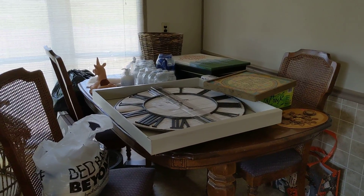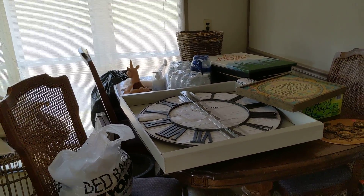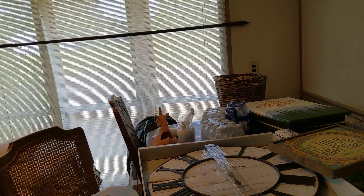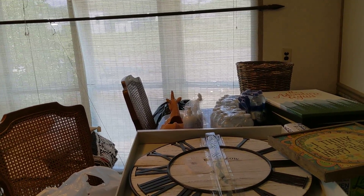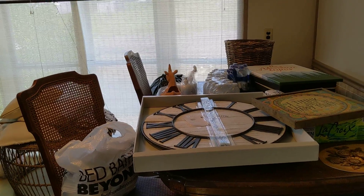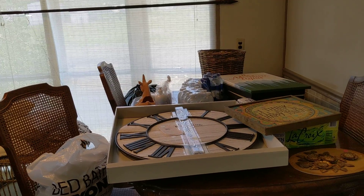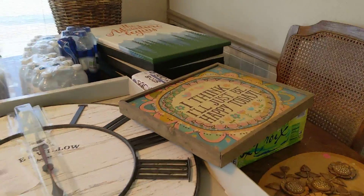Hey guys, welcome back to my channel, Dumpster Cam. I know it's been a little bit since my last haul video, and I'm sorry for that. Let me turn the light on. I do have a few home updates for you — nothing major just yet, but I've been doing a few things. I'm getting excited to get going with the bigger things. Hopefully this week I'll start on at least one room for a big overhaul. I have some dumpster diving finds and some thrifted things to show you, so let's start with the dumpster finds.